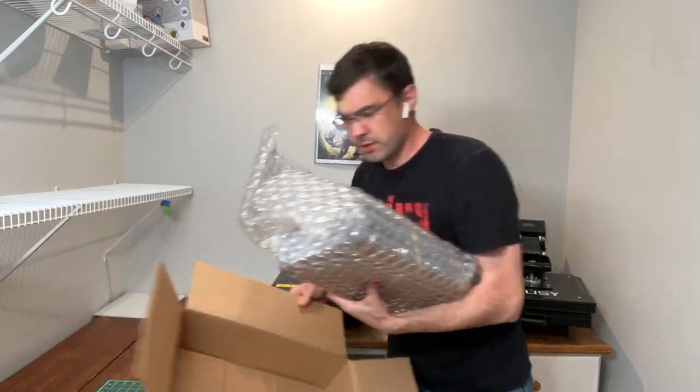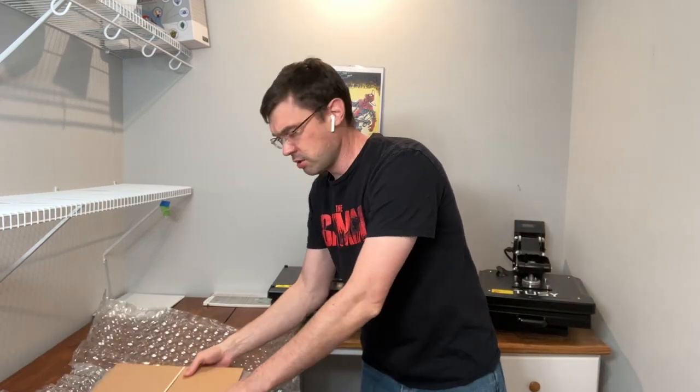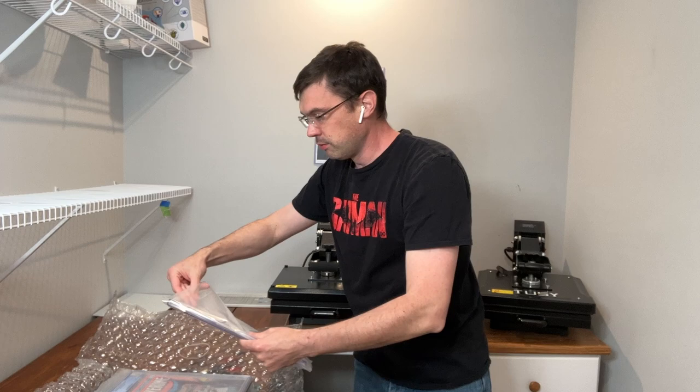Not a whole lot of room in this one, so I'm actually just going to get the box out of the way. Not a ton of extra bubble wrap. The rubber bands are on the stack. Right on top — that's my invoice.